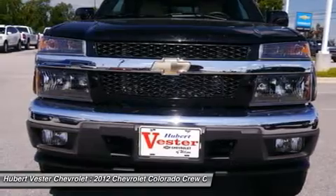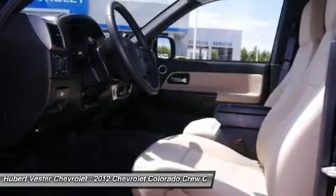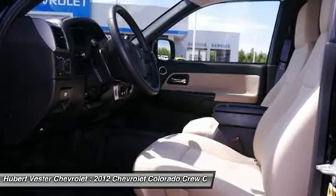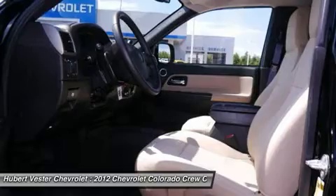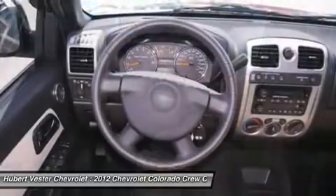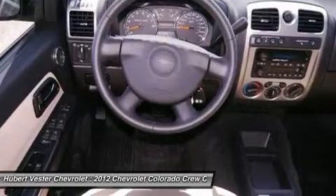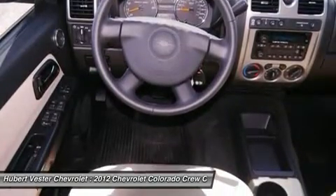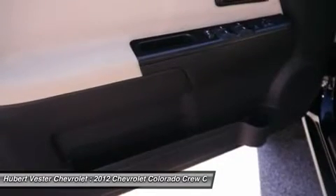GM Certified, 4D crew cab, 4-speed automatic with overdrive, 4WD, 3.73 rear axle ratio, 6 speakers, ABS brakes, air conditioning, alloy wheels, AM-FM radio, AM-FM stereo with CD/MP3 player, auto dimming rear view mirror, automatic locking rear differential, body side moldings.